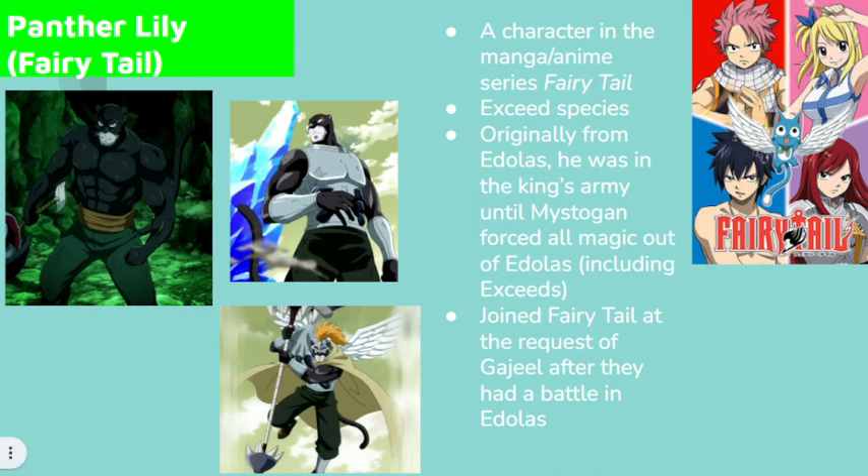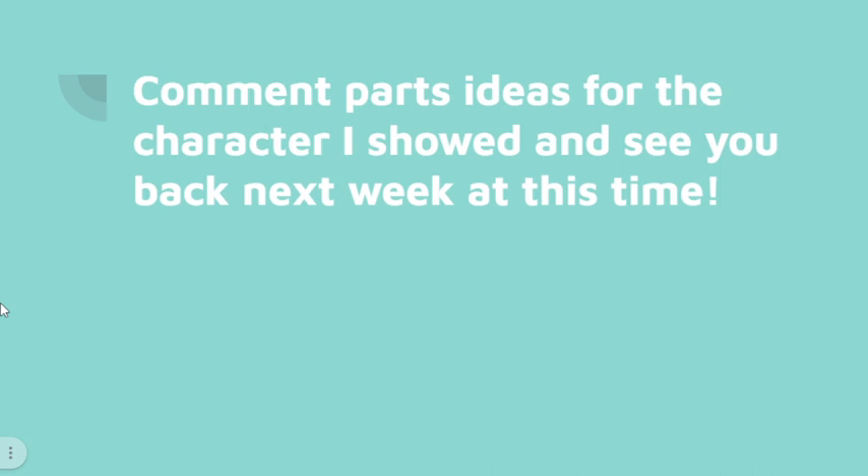However, comment parts ideas for the character I showed you. Please — I need ideas so I can start buying pieces. And see you back next week at this time on the Mock Making Monday.